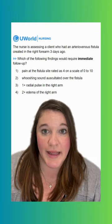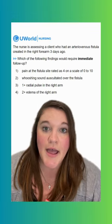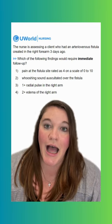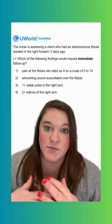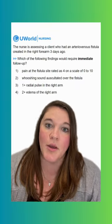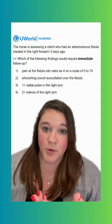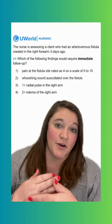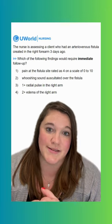Option three says a plus-one radial pulse in the right arm. This does require immediate follow-up — this is our correct option. A plus-one pulse indicates a diminished pulse; we can barely feel it. Because we've been in there messing around with our arteries and veins, we can have impaired perfusion and then limb ischemia, and possibly lose that arm if we don't intervene. So this is something we would immediately want to report to the healthcare provider.